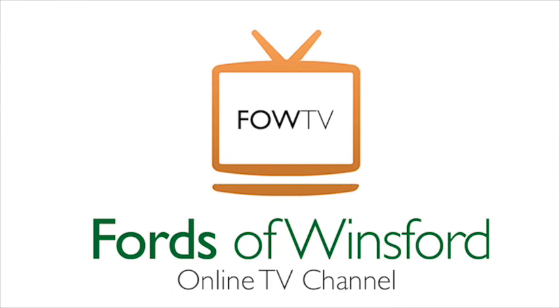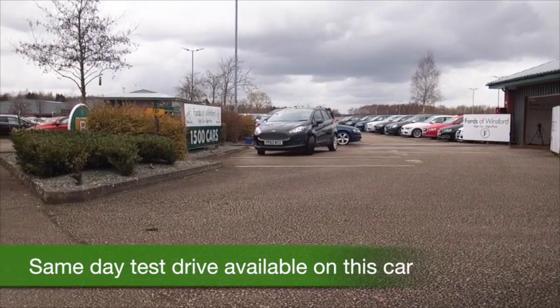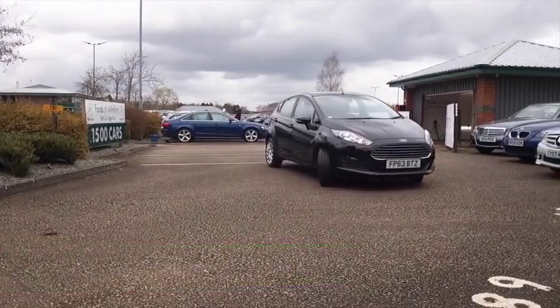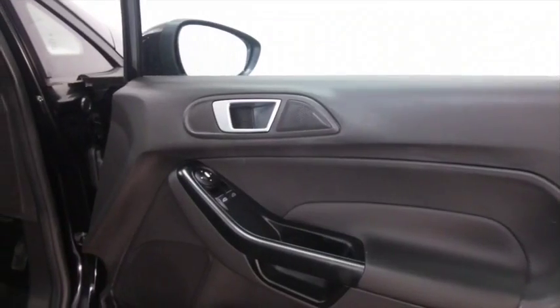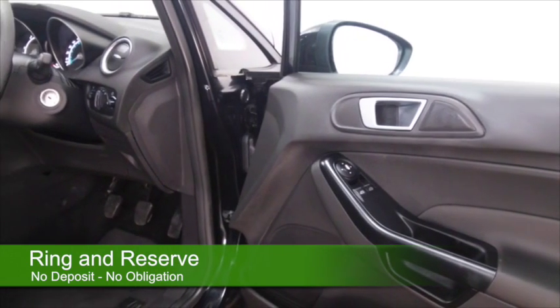The Fiesta really is a cracking car. Here's a new shaped one from 2013 which has low miles on the clock — ten and a half thousand thereabouts. It's also got the benefit of a full service history. 1.5 diesel — this has plenty of poke behind it, so really satisfying to drive and yet economical as well.